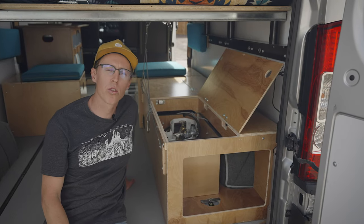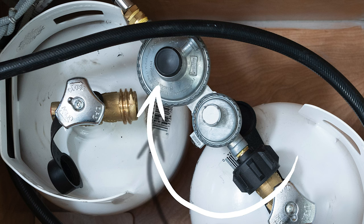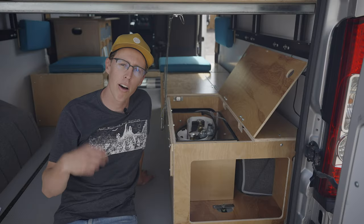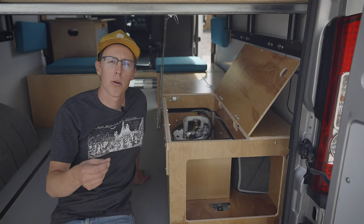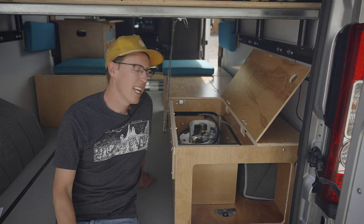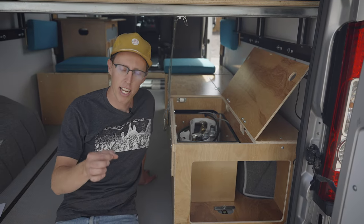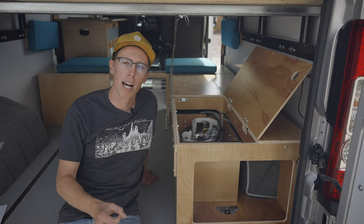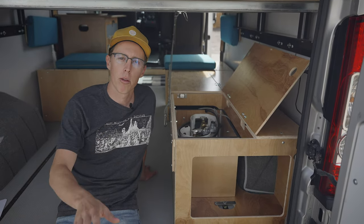We've also included a dual-stage regulator, just like your propane grill at home. The regulator helps with consistent outflow of propane to the Propex heater. It also helps at high elevation, and in the unlikely event of propane leaking we've included a vent at the bottom of the box — propane is heavier than air so it will flow right out the bottom.